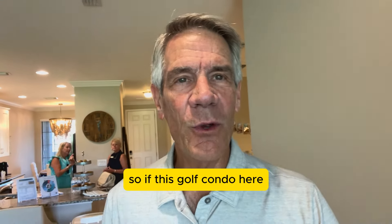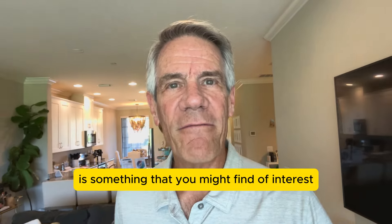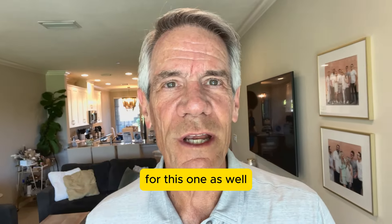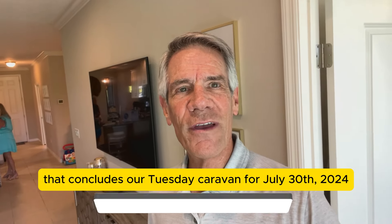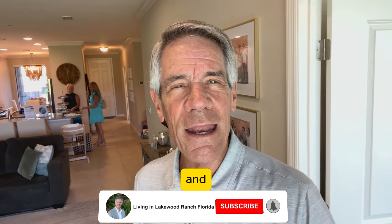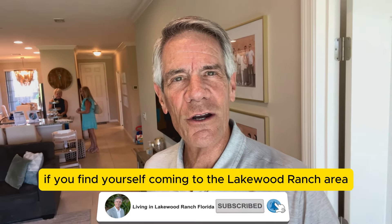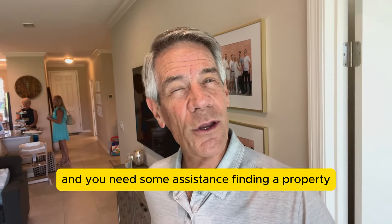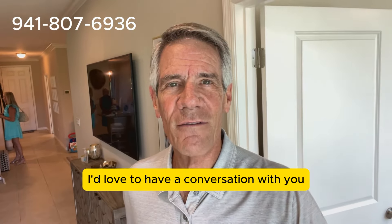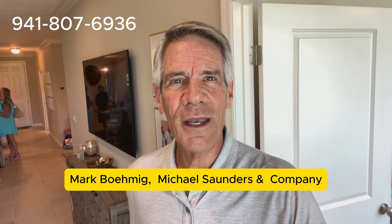If this golf condo here in Esplanade is something you might find of interest, I'll put a link down in the description below for this one as well. That concludes our Tuesday Caravan for July 30th, 2024. If you find yourself coming to the Lakewood Ranch area and you need some assistance finding a property, or if you currently live here and you're thinking about putting yours on the market, I'd love to have a conversation with you. Mark Bailey, Michael Saunders.